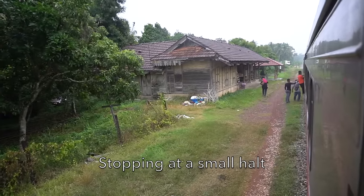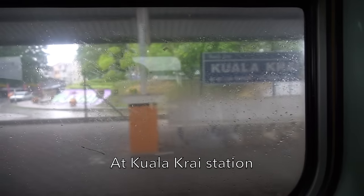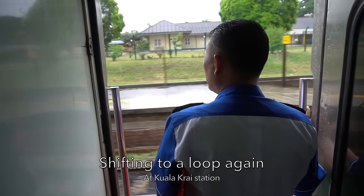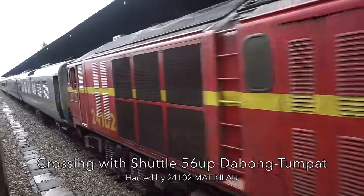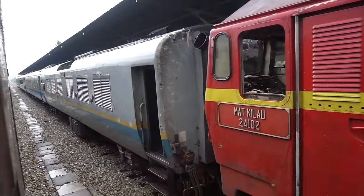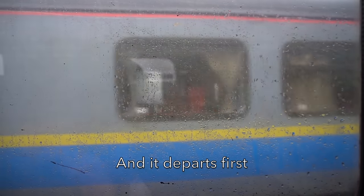The East Coast shuttle stops at halts with no ticketing facility. Now, in Kuala Krai station, the train is moved to a loop for crossing with another shuttle train. Here is the shuttle train from Dabong to Tumpat, hauled by a 24 class, and it departs first.